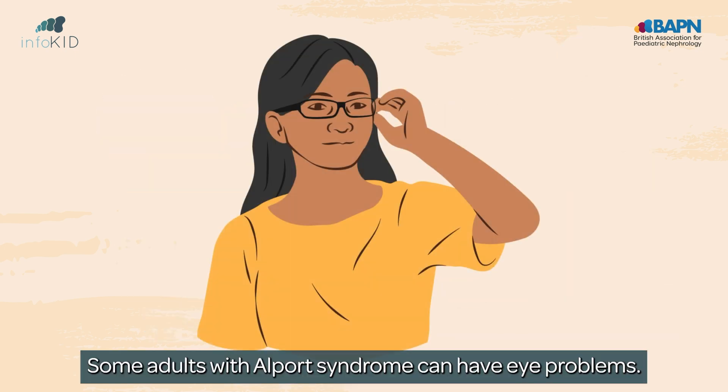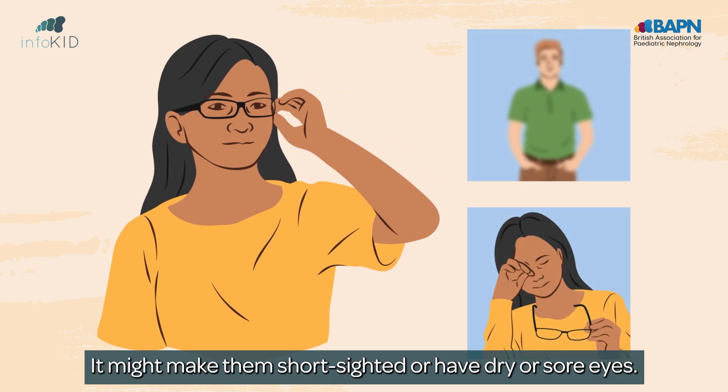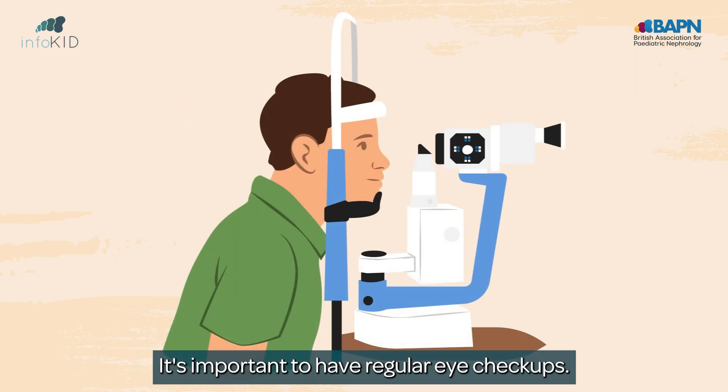Some adults with Alport syndrome can have eye problems. It might make them short-sighted or have dry or sore eyes. It's important to have regular eye checkups.